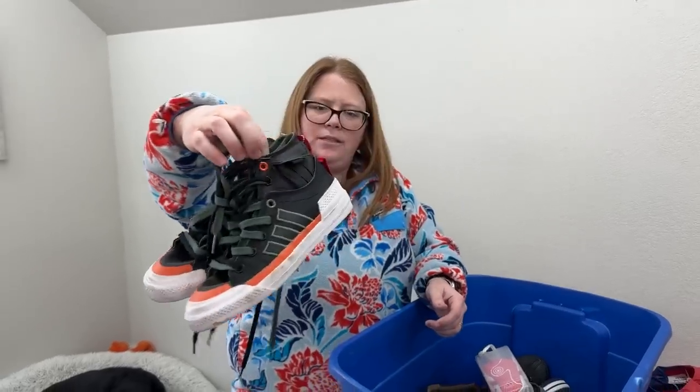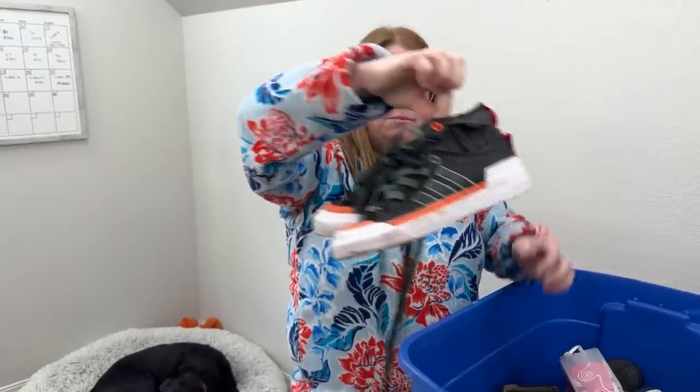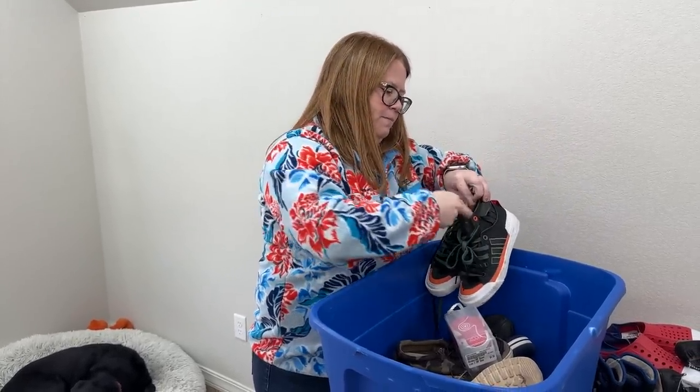I didn't look up comps on these. They're just a cool-looking pair of Adidas. I'm probably going to list them around $30 plus ship. These I knew were $10, so I paid $8 on those.